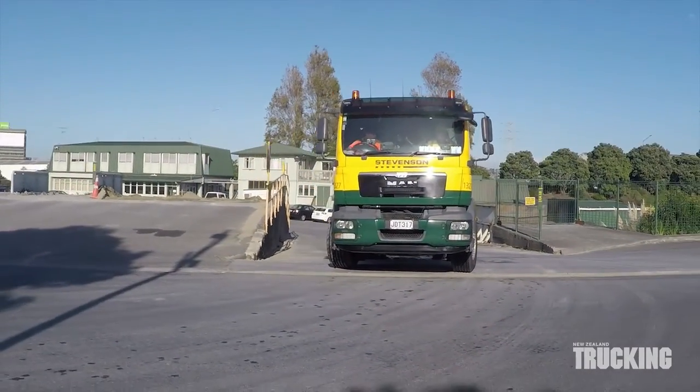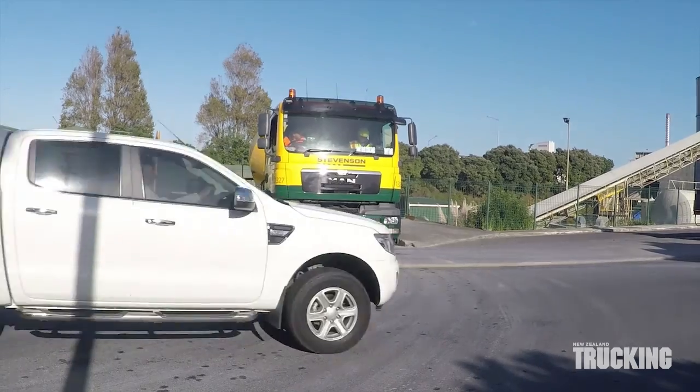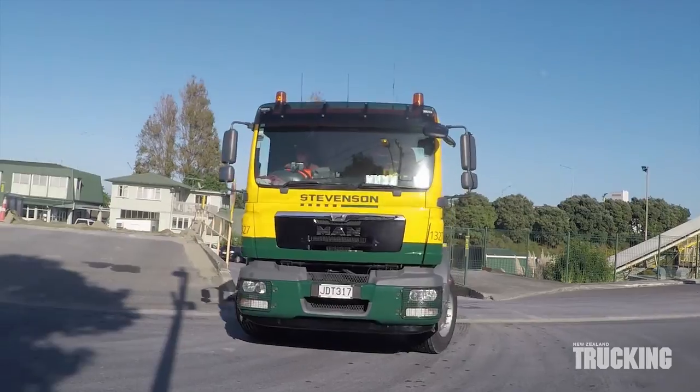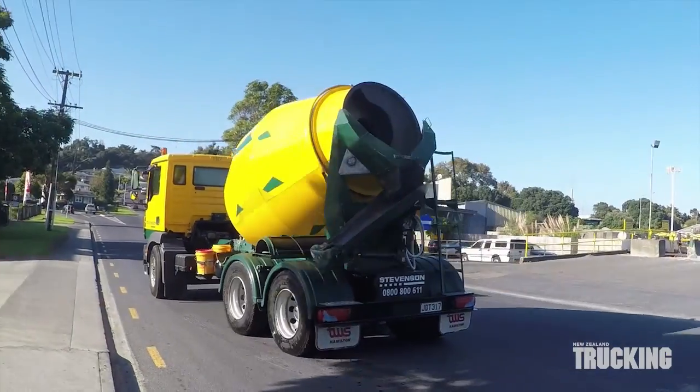The German brand is a newcomer to the primarily Japanese fleet, but it's proving a popular choice among drivers. The modest 290 horsepower engine is backed by a ZF 9-speed manual transmission and performs more than adequately in the Auckland traffic,